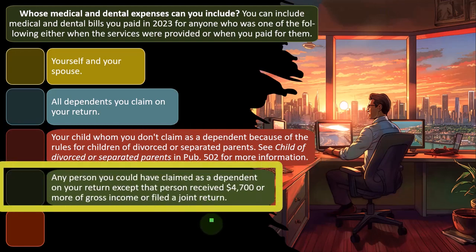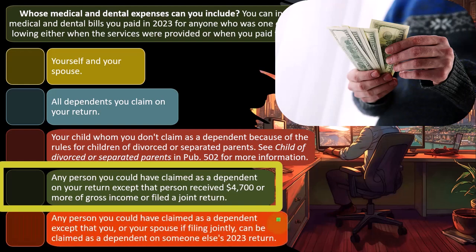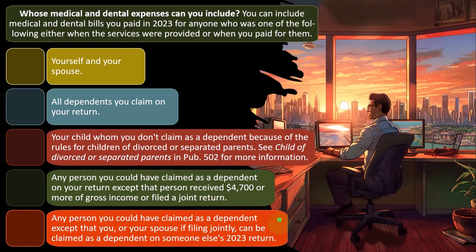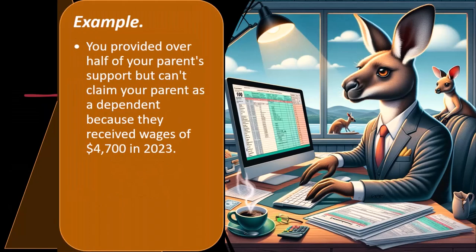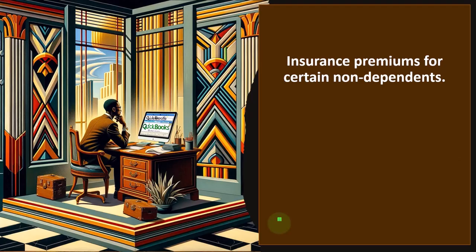Any person you could have claimed as a dependent on your return, except that that person received $4,700 or more of gross income or filed a joint return — that's usually the income threshold that was the only thing restricting you. Also any person you could have claimed as a dependent except that you or your spouse, if filing jointly, can be claimed as a dependent on someone else's 2023 return. For example, if you provided over half of your parent's support but can't claim them as a dependent because they received wages of $4,700 in 2023, you can include on Line 1 any medical and dental expenses you paid in 2023 for your parent.